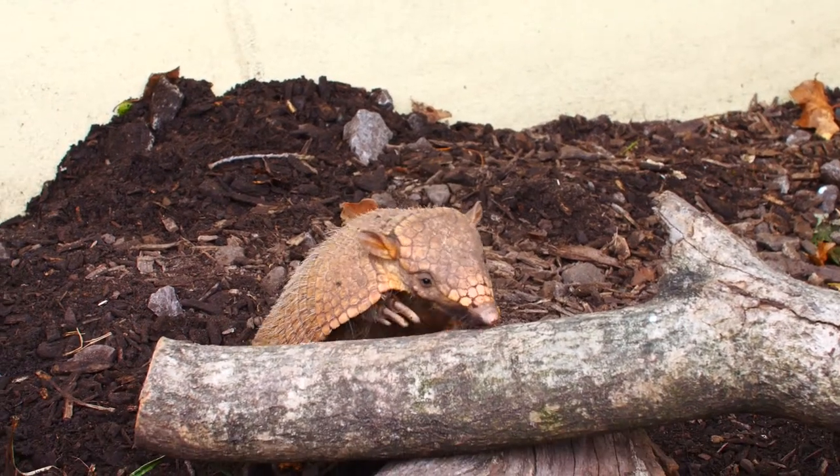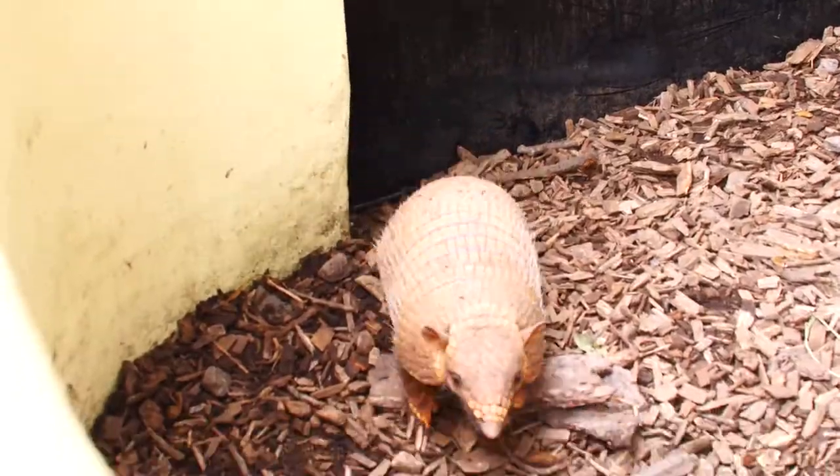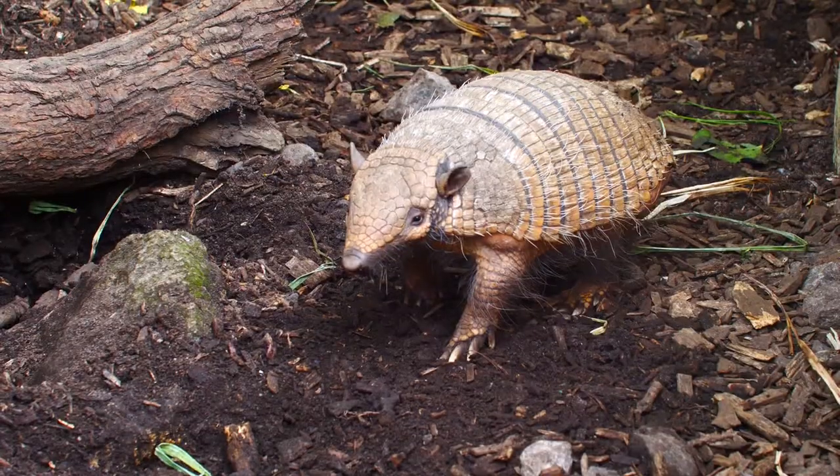Armadillos are incredibly efficient diggers, especially the ones that we have. They've got incredibly long claws and they've got incredibly strong arms, so they can move things like rocks and they can destroy logs absolutely until they're like dust.